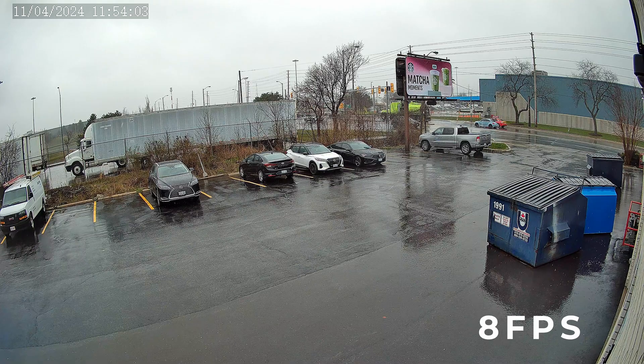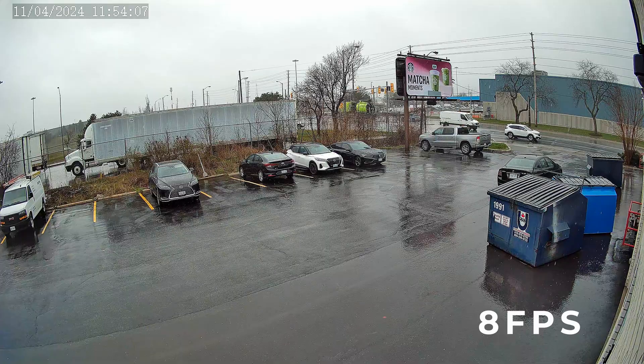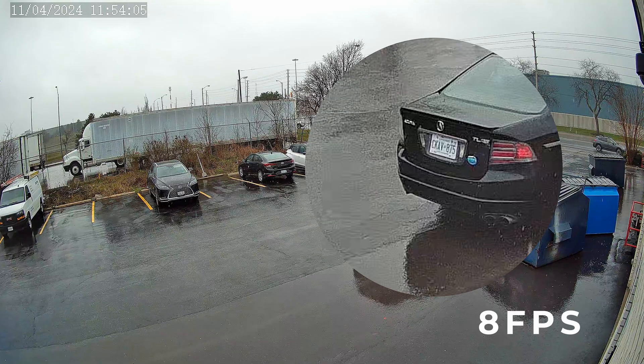Next, I lowered the frame rate down to 8 frames per second. The video is starting to look quite choppy, but once the car passes by, we can see that the license plate looks just as sharp as before.